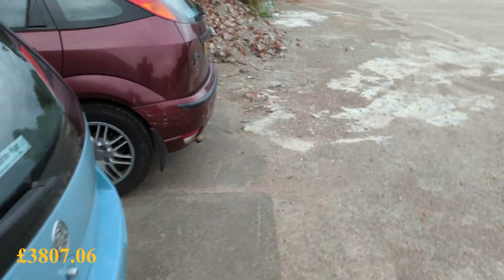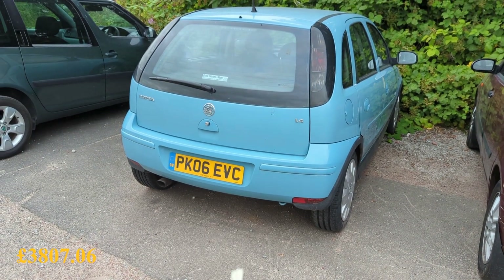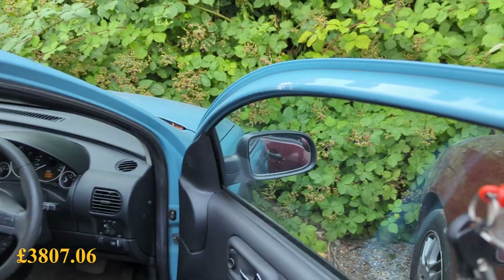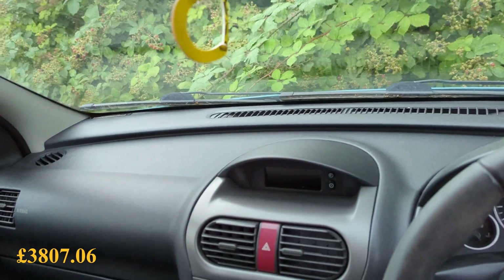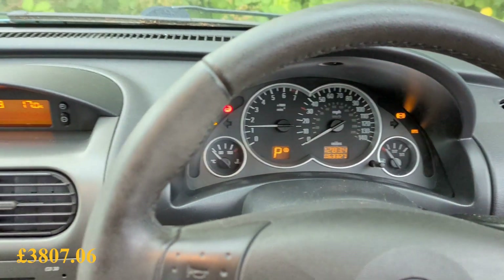Now let's have a look at this Corsa - car number 2. It's a 2006 Vauxhall Corsa C, 1.4, automatic. This has done 63,000 miles. It's a Corsa C - I think everybody in the country has seen one, been in one, knows what one is. Honestly, this has been sat here for definitely a month, probably getting towards two months now, so it's time I did something with it.